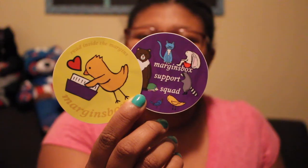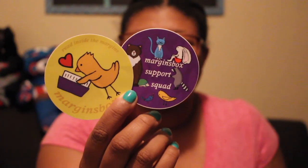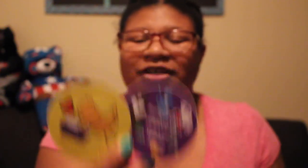This box has a lot of stuff in it. Next are these two stickers — one is the little mascot reading, and the other sticker says 'Margins Box Support Squad,' because I was one of the original backers for the Kickstarter and that's why I got this early box.